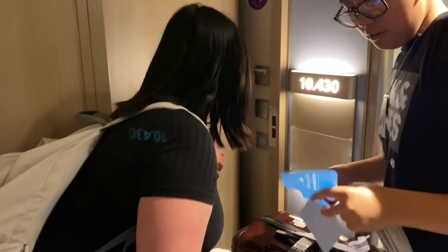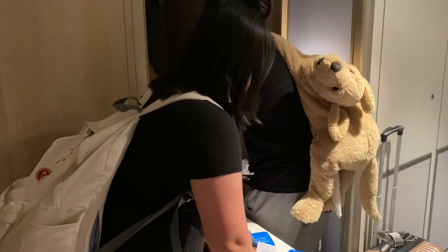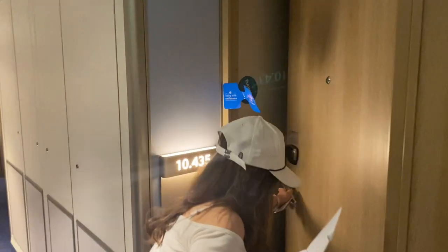Opting for an inside cabin can make your vacation extraordinary without breaking the bank, as you can save around £300 to £400 per person per night compared to balcony cabins.